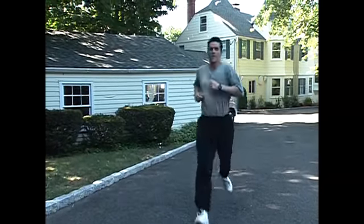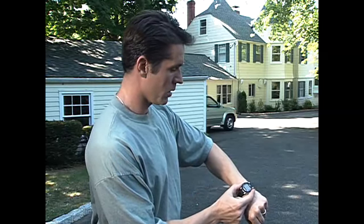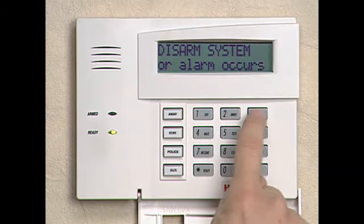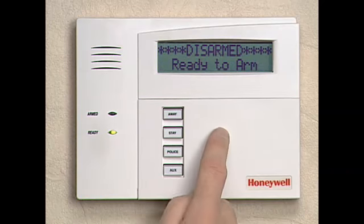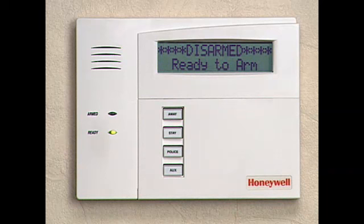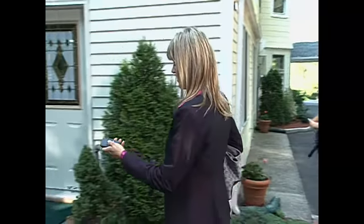Honeywell has a wide variety of options that make operating your security system a breeze. They include a keypad that actually talks to you, reporting on the current status of your security system. There's also a handy keychain remote and a remote control that talks to you.